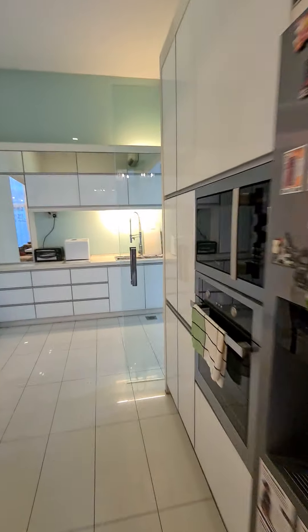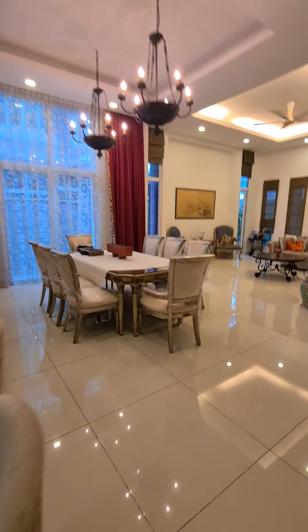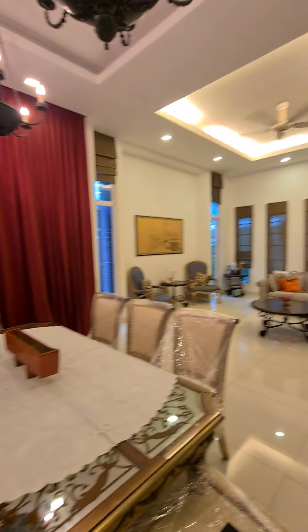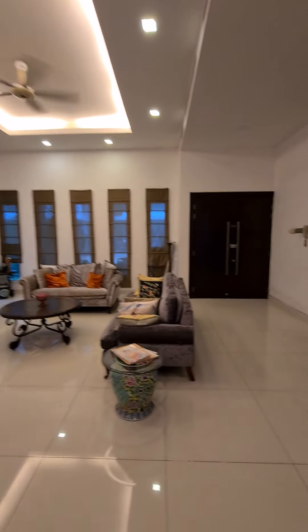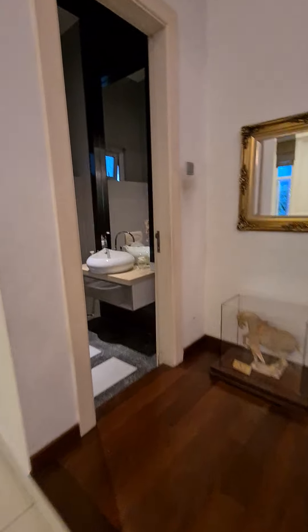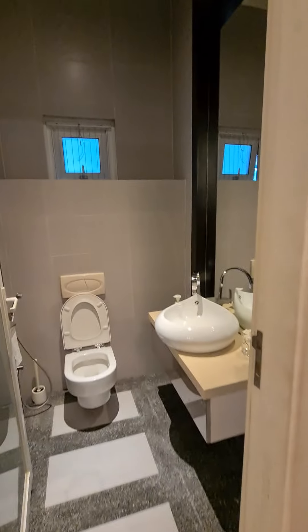We will now make our way upstairs into the first floor. There are motorized curtains here. You also have a powder room on this floor.